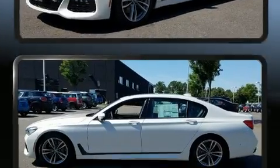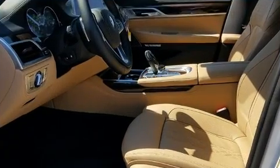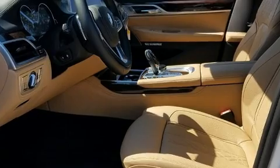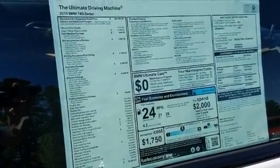Smooth gear shifts are achieved thanks to the refined six-cylinder engine, and load-leveling rear suspension maintains a comfortable ride. A turbocharger further enhances performance while also preserving fuel economy.